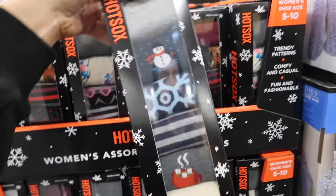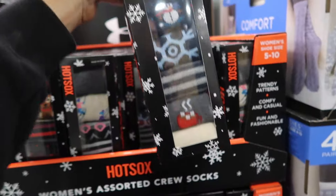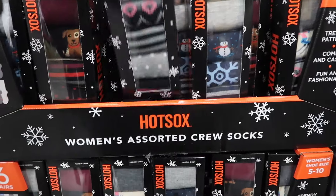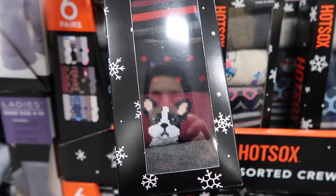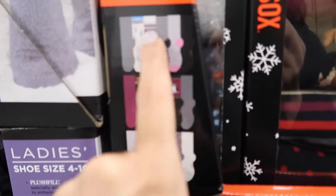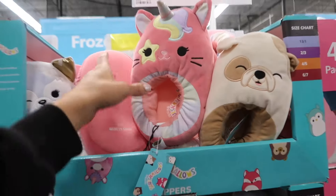Also new hot socks — how cute are the prints? You get six pairs for $12.89. They have hot cocoa and snowman prints, little skiers with fair isle, and two different dog prints.